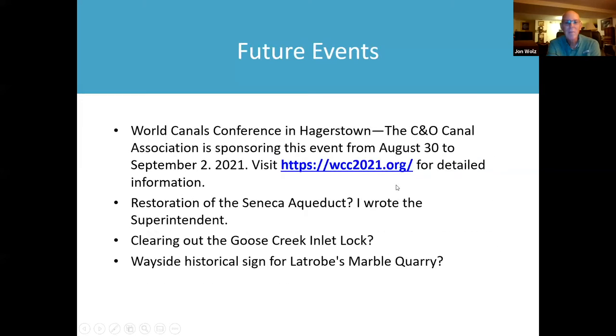Regarding the restoration of the Seneca Aqueduct — it's been about 50 years. On September 11, 1971, there was a storm, and I've been told that an earthen dam broke up in the Montgomery Village area. Heavy rain caused flooding and trees came down Seneca Creek, which knocked out one of the arches. I wrote to the park superintendent and she thanked me, assigning her staff the task to determine whether and how it can be restored.